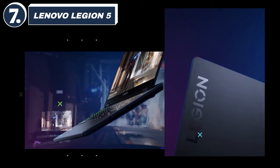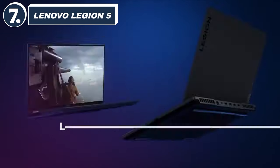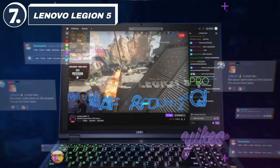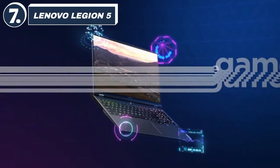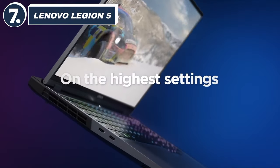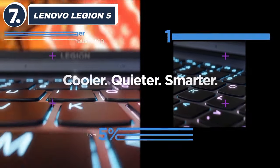Number 7: Lenovo Legion 5. Kicking things off at number 7 is the Lenovo Legion 5. This laptop packs a punch with its Ryzen 7 5800H processor and RTX 3060 GPU, offering excellent performance for its price. The Legion 5 is known for its strong build quality and impressive cooling system, which helps it maintain performance during long gaming sessions. You also get a 165Hz refresh rate display, making it ideal for competitive gaming. However, it's slightly bulkier than some of the other options, which may be a factor for those looking for portability.